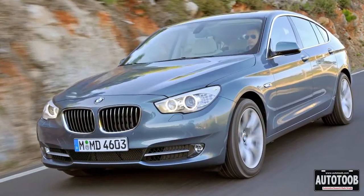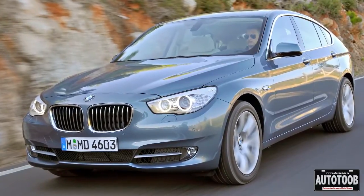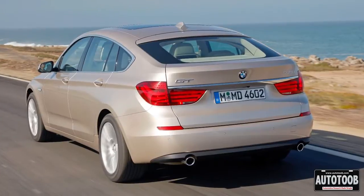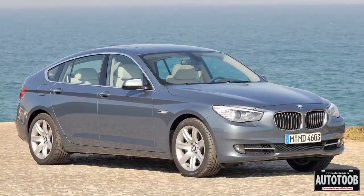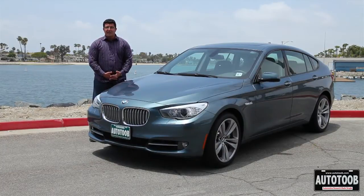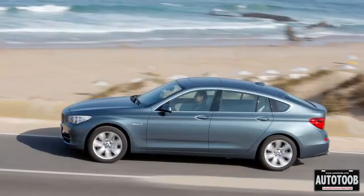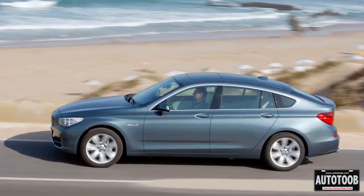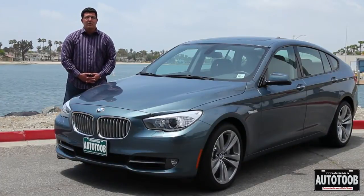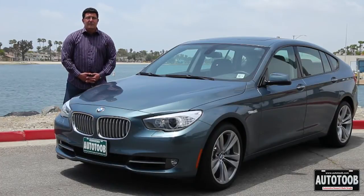Pricing starts around $56,000 for the 535 and $63,000 for the 550. Although this vehicle has been much maligned by many critics because of the styling, I think it actually works — it's very versatile. At $56,000, you can get into a vehicle that has a lot of the characteristics of the 7 series. So there you have it, the BMW 550 Gran Turismo. For more information, visit Autotoob — that's auto-t-o-o-b dot com — and we'll see you next time.